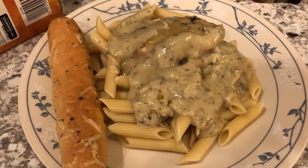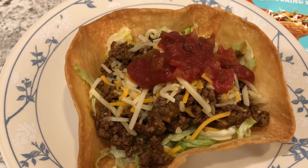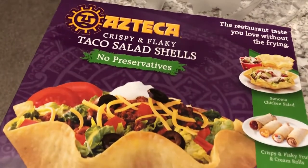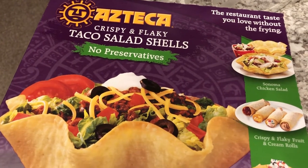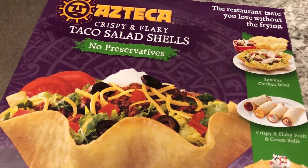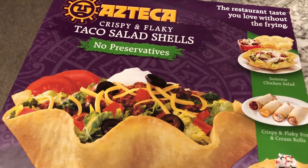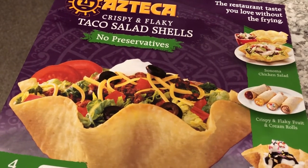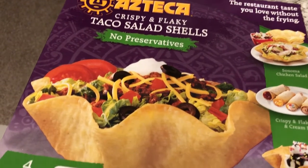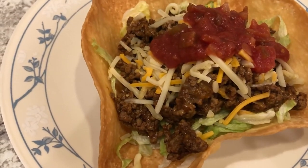Hey guys, we are having another meal from our pantry and freezer — taco salad. Let me show you the shells we used. These are from Azteca, and I've talked about how much I love these on other What's for Dinner videos. They're so hard to find. A while back I found them randomly at Kroger and bought about six boxes, then put them in the freezer. We've been using those and I haven't found them since. You bake them in the oven and they turn out crispy and crunchy, just like taco salad shells at Taco Bell.